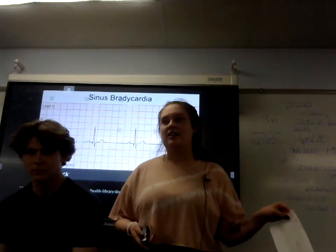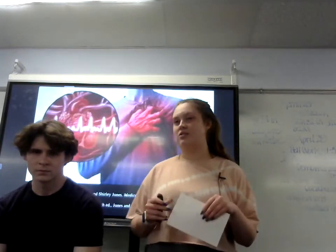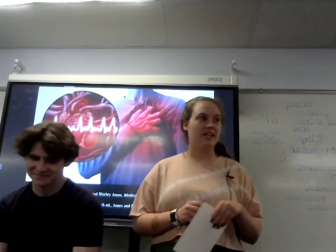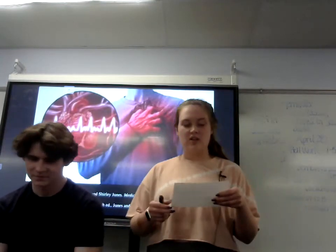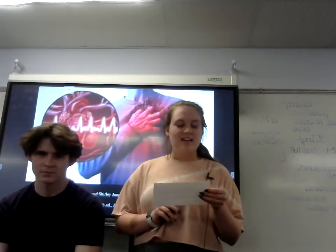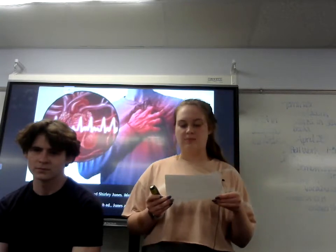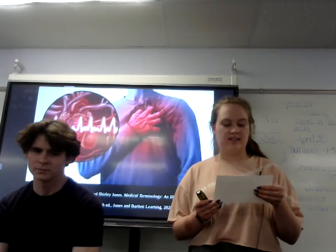On the other hand, having a heart rate over 100 is also a very big concern. This is considered tachycardia, which is when your heart rate is over 100. According to my medical terminology book provided by Patti Pettit, some people with tachycardia have an increased risk of developing a blood clot that could cause a stroke or could lead to a heart attack.